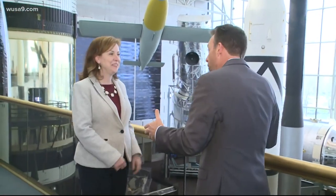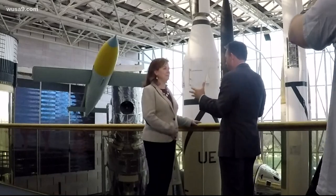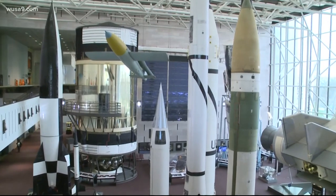We're here with Dr. Margaret Weidekamp. Thank you for having us here. We're here because you guys are going to be going through a massive renovation. We're here in this space hall — some of these things are going to stay, some of them are going to go. What are you going to be doing?